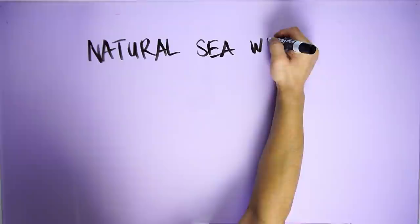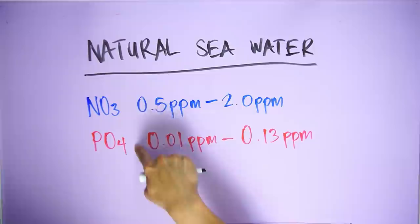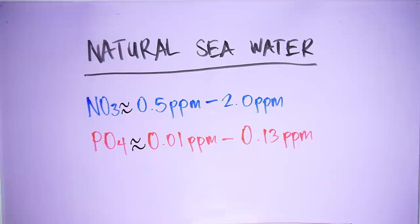This is the reason why corals can do well in low nutrient conditions in the wild. Speaking of wild conditions, nitrates on a natural coral reef can range from about 0.5 to about 2.5 ppm. As for phosphates, they measure somewhere around 0.01 to 0.13 ppm. These numbers vary depending on the source, and there are seasonal and geographic variations as well.